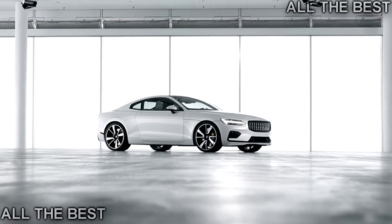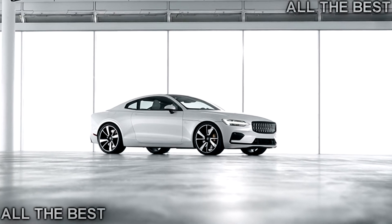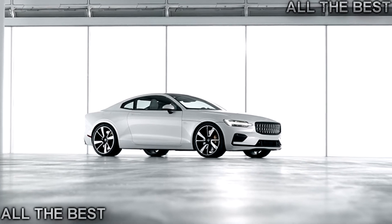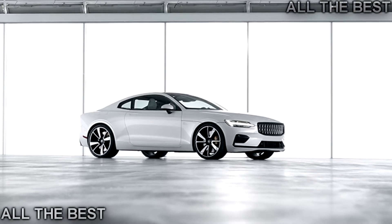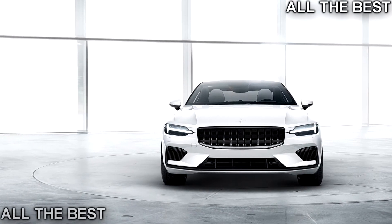The Polestar 1 debuts with 600 hp and 738 lb-ft (1,000 Nm) of torque. Its 93-mile electric range beats other hybrids on the market today and far exceeds anything the Volvo brand has done to date with its line of T8 hybrids.